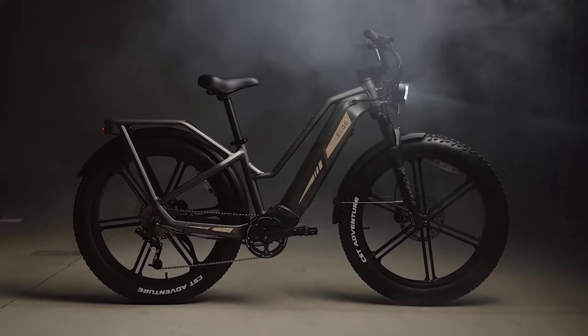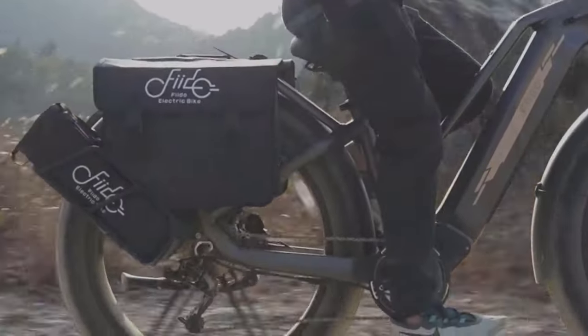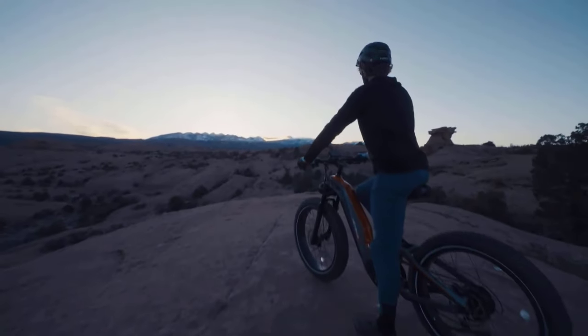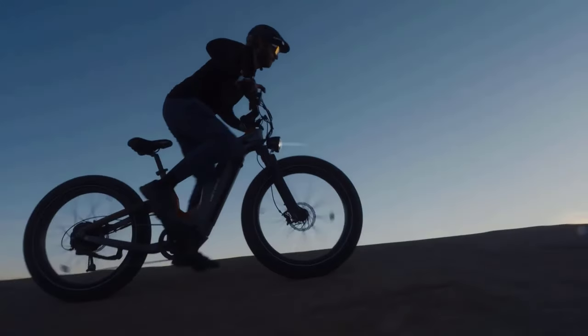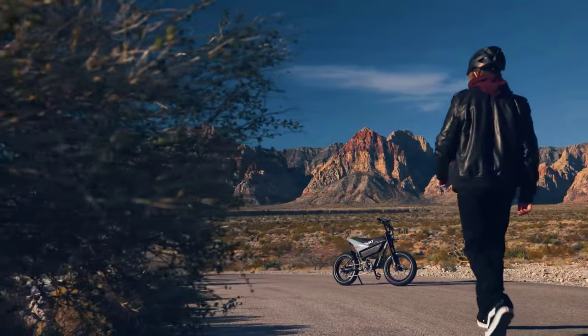In 2024, the realm of electric biking has witnessed an evolution, with fat tire electric bikes emerging as formidable contenders in the market. Combining the eco-friendly benefits of electric propulsion with the rugged versatility of fat tires, these bikes have garnered widespread acclaim among outdoor enthusiasts and urban commuters alike.